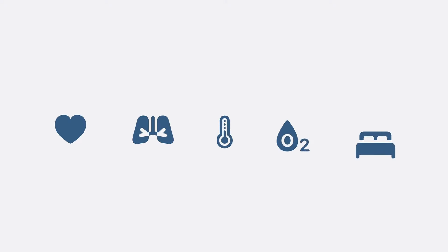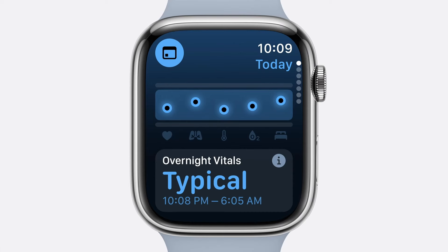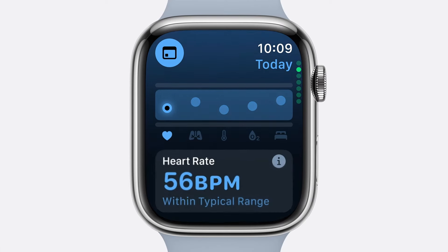Because Apple Watch can track key vitals while you sleep — like heart rate, respiratory rate, and wrist temperature — it can give you a deeper understanding of your body and help you identify when something might be off. With WatchOS 11, these metrics are the foundation of the insightful new Vitals app, where you can check in on your daily health status and explore your most important health metrics with just a glance.